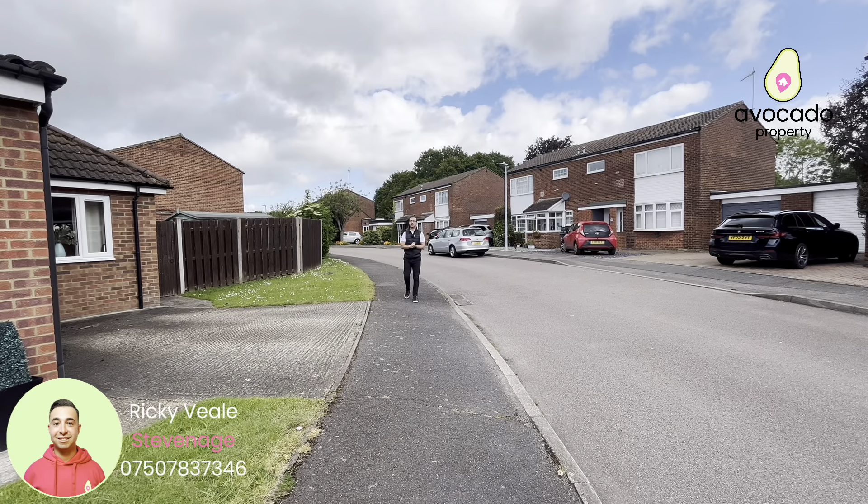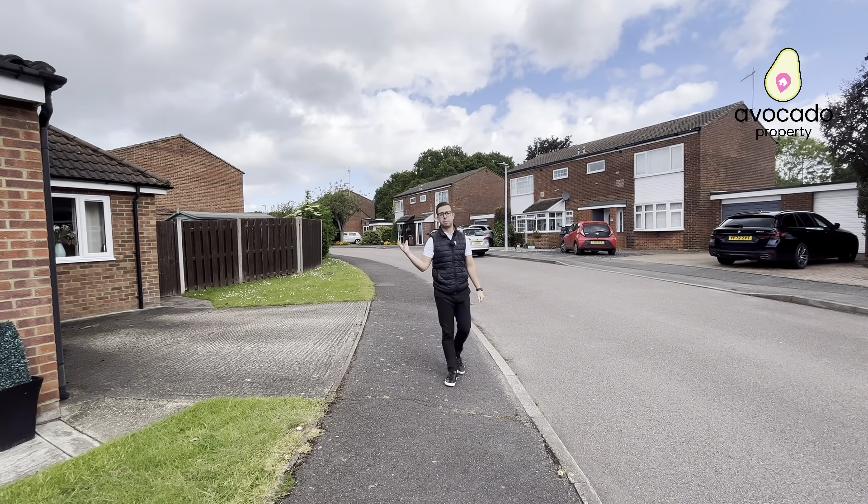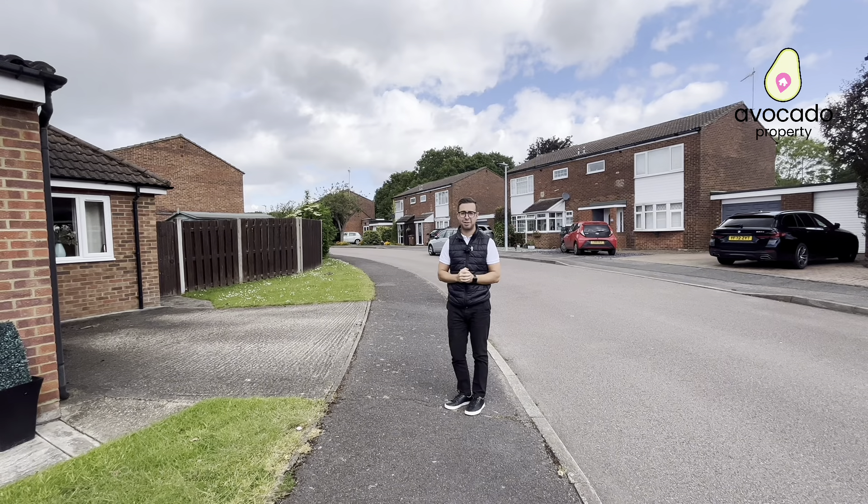Families looking to move to Stevenage and specifically Fishers Green are currently located in Goulston Close to bring to the market this three-bedroom semi-detached family home. It's got two bathrooms and two reception rooms. Before we step inside, let's go take a look at the local area.